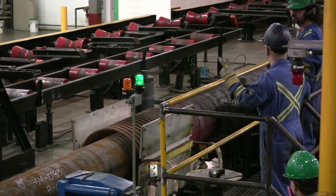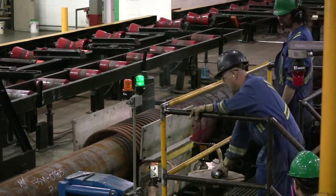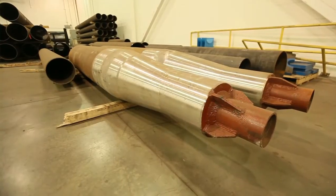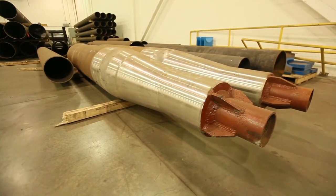We then put the pipe through a thermal induction heat process whereby we heat the pipe and push it over a specific engineered mandrel that expands the pipe to up to 30 inch, 36 inch, or 24 inch, depending on the desired result that our customers are seeking.